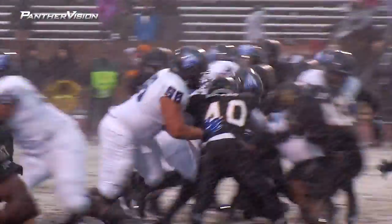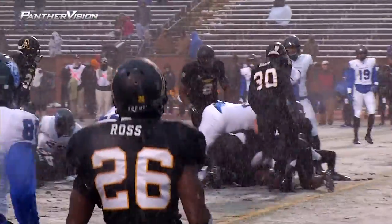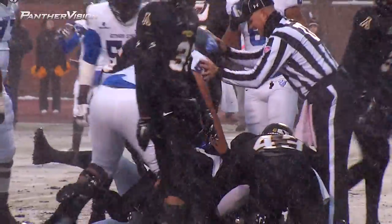First and goal at the 5. Here's the handoff to Gerald House, and he carries the pile close to the 1-yard line.